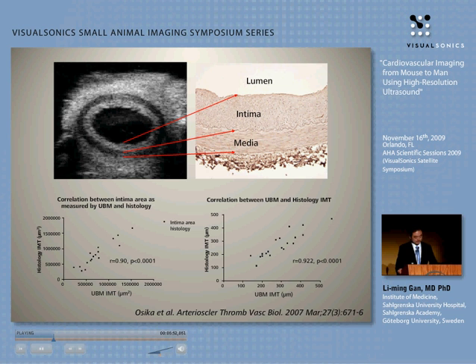With this kind of data, without any doubt, you can say yes — it is the intima we are measuring.